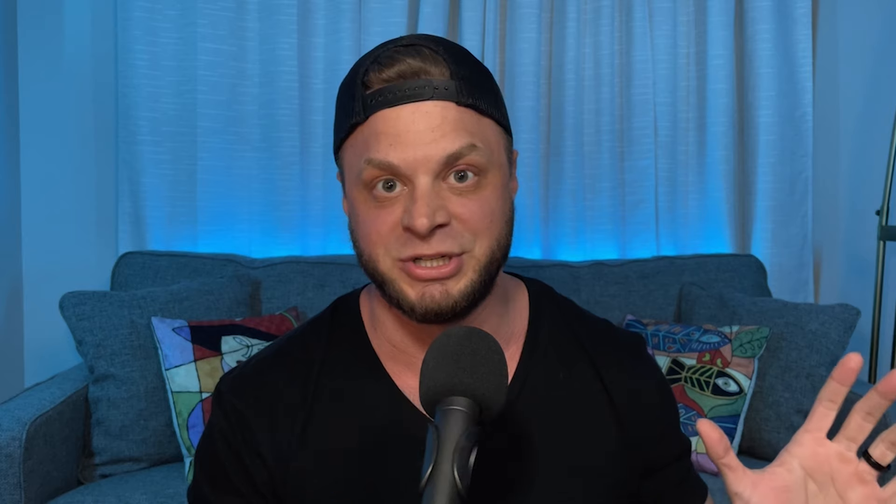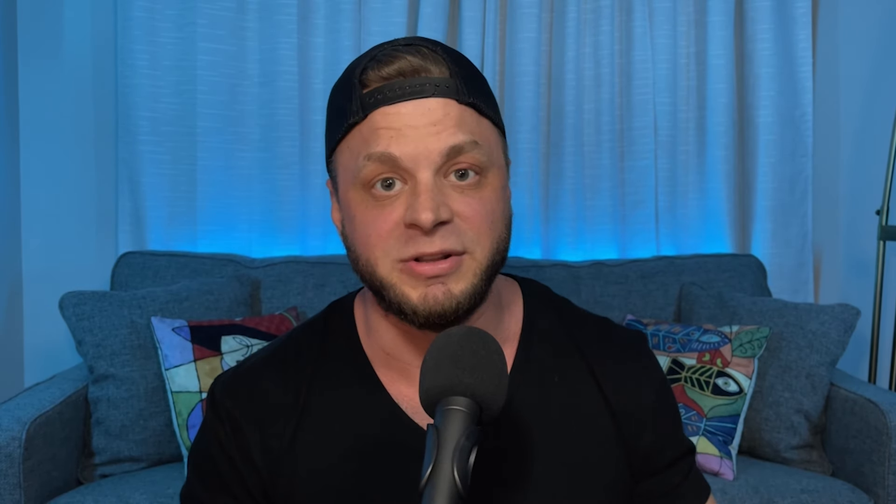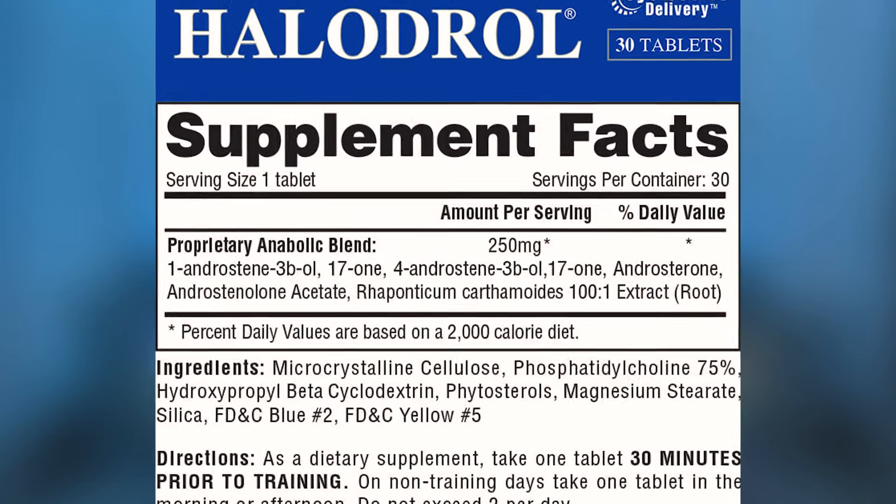In 2006, just a year after releasing Halodrol 50, Gaspari Nutrition pulled it off the shelves — for a good reason. They were starting to notice that 18-year-olds were showing up to hospitals with yellow eyes, jaundice, liver failure, and a bunch of other organ damage. And they sold $25 million worth of product. Today, High-Tech Pharmaceuticals' Halodrol is going to be weaker and still give you some benefits, but it doesn't have the same hepatotoxicity — the liver issues just aren't there. More specifically, it's 250 milligrams of a proprietary anabolic blend made up of mostly DHEA-derived pro-hormones.